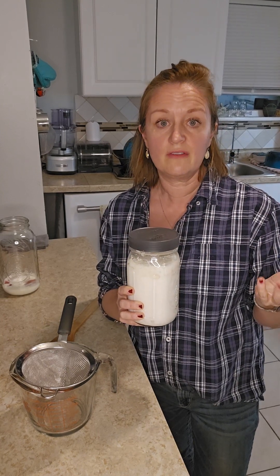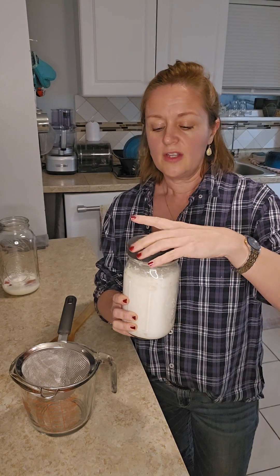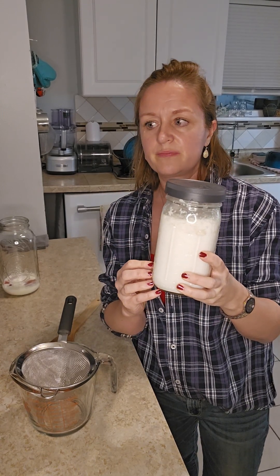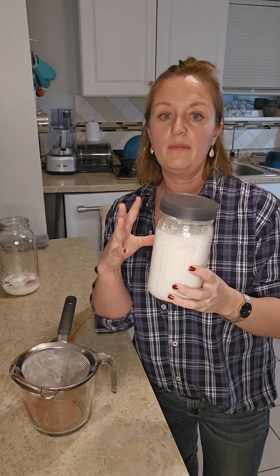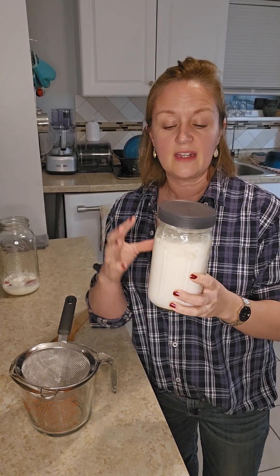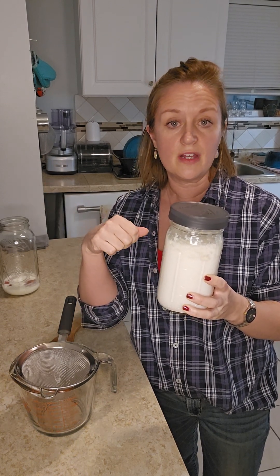You want to find milk kefir grains — there are also water kefir grains, but I don't have any experience with those, only with the milk. I've got probably two tablespoons of milk kefir grains, and I put skim milk in here last night around six o'clock. I put my grains on the bottom and then just poured in the skim milk.